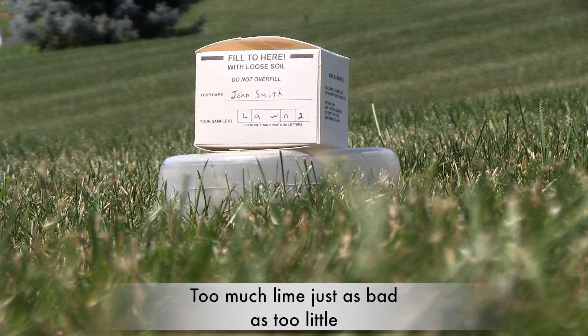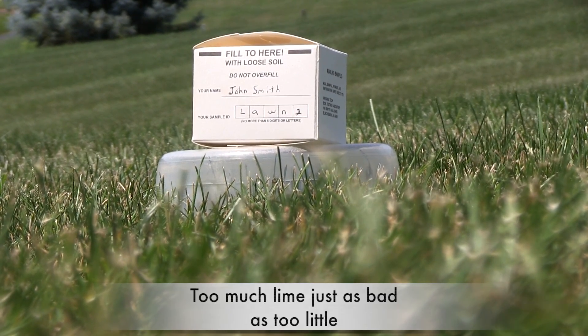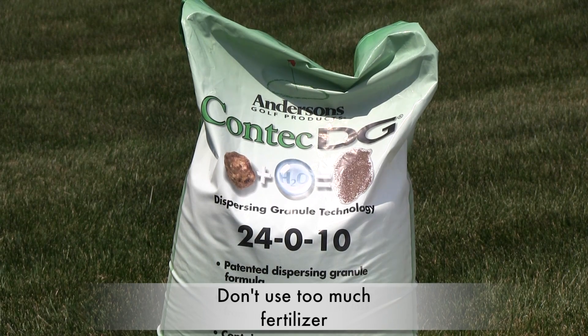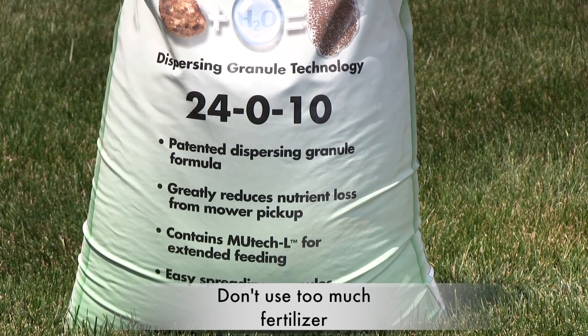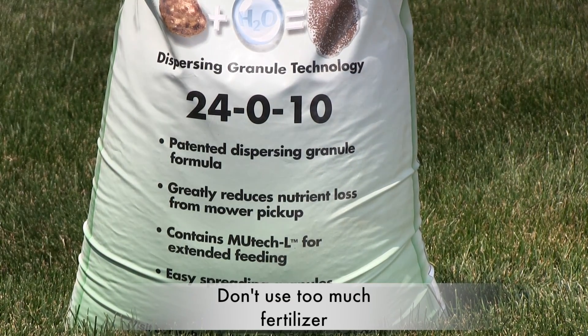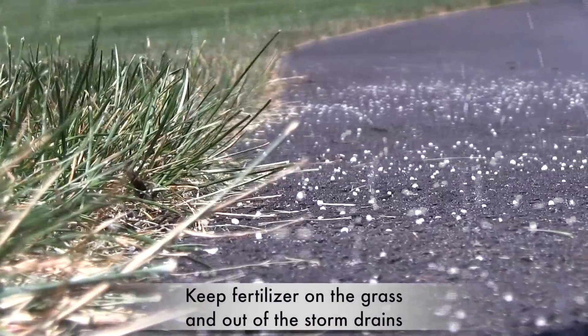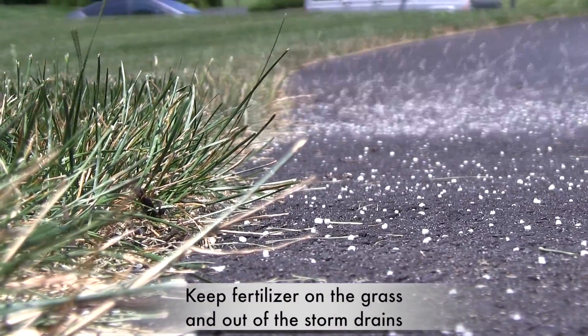A soil test makes good economic sense too. You don't need to go crazy at the store buying lots of fertilizer you don't need. You need just enough to feed your plants so that they will be healthy. Too much fertilizer can cause damage to the plants and increase the risk of chemical runoff.